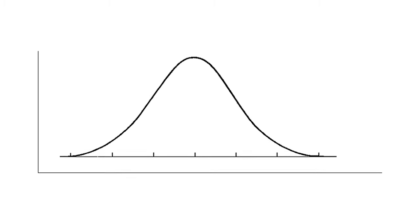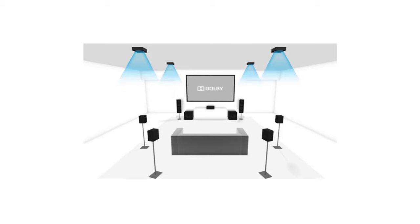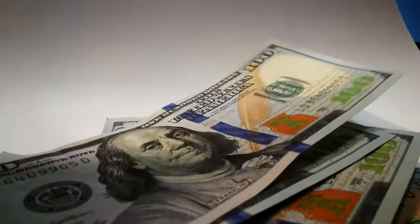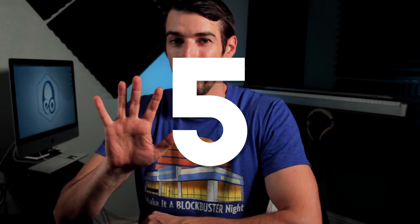In a previous video, I mentioned that the sweet spot — the top of the bell curve before you start seeing diminishing returns — is a 7.2.4 Dolby Atmos system: seven bed layer channels, two subwoofers, and four height channels. But in order to maximize that setup to its fullest potential, it's going to cost a lot of money. Fear not — I'm going to tell you about these five steps to slowly build your home theater piece by piece until you've reached the pinnacle 7.2.4 system. Let's get into it.